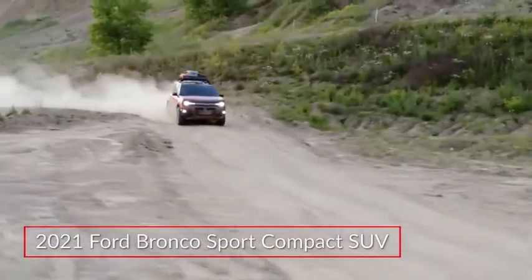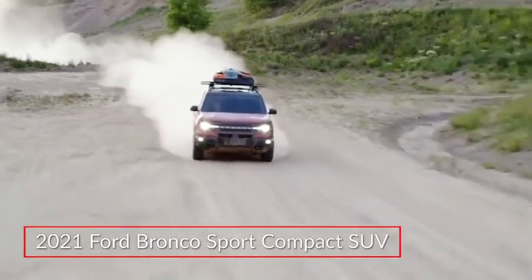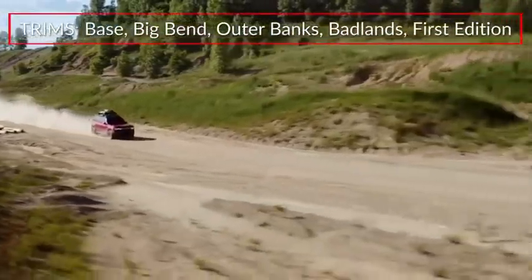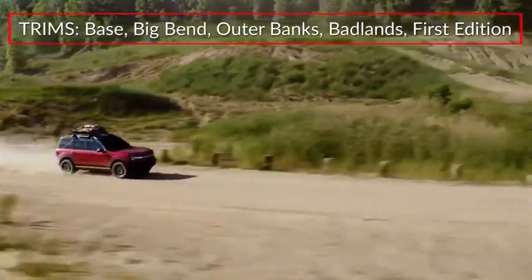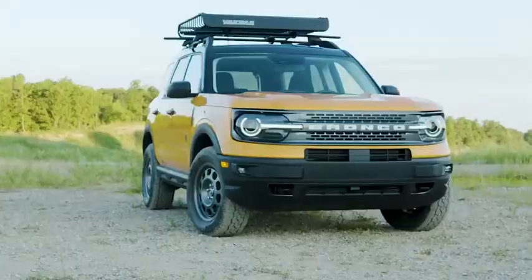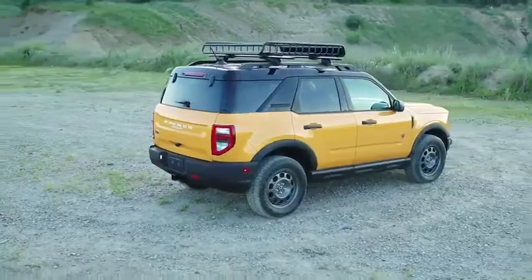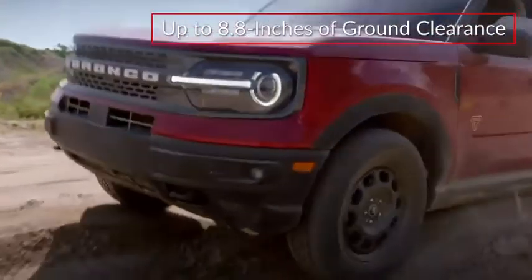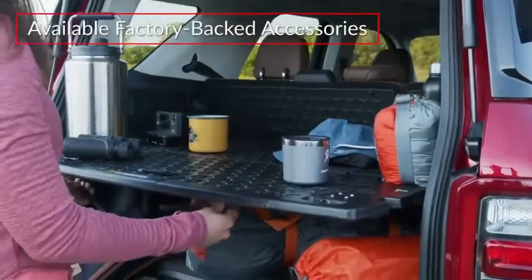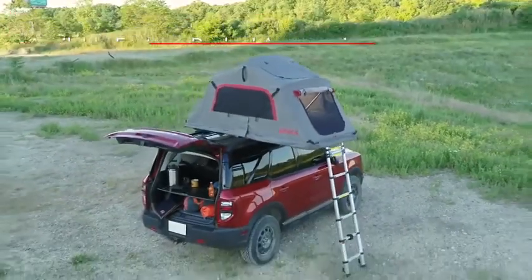The 2021 Ford Bronco Sport brings the go-anywhere spirit of the Bronco to the highly popular compact sport utility vehicle market. The Bronco Sport makes its debut in Base, Big Bend, Outer Banks, Badlands, and First Edition trims. Drawing inspiration from its Bronco sibling, the stylish Bronco Sport was engineered for adventure, offering up to 8.8 inches of ground clearance and short front and rear overhangs. A wide range of available factory-backed accessories further enhances its versatility.